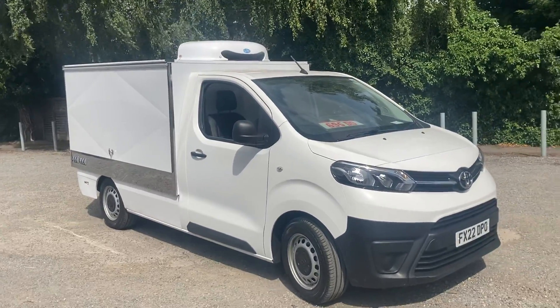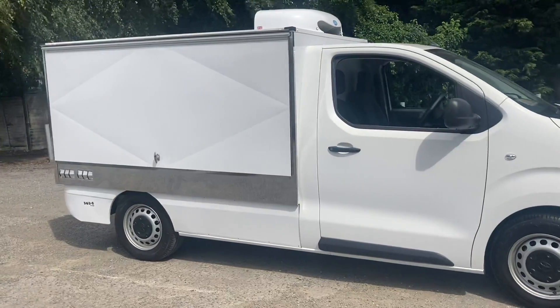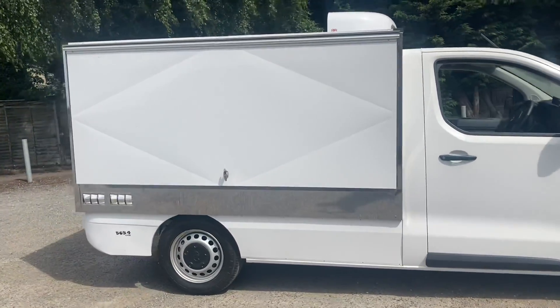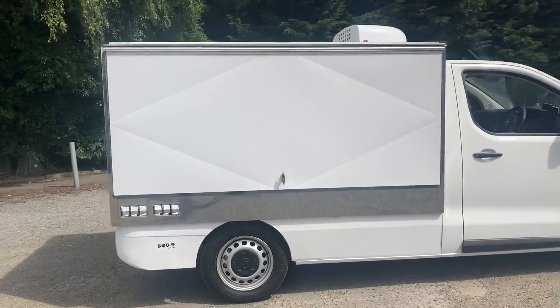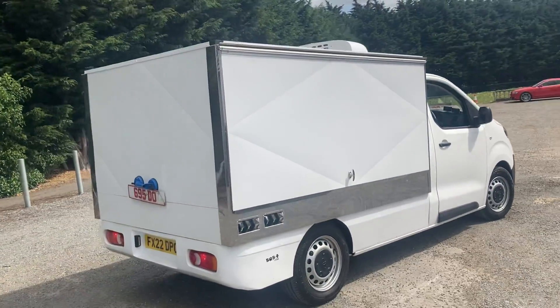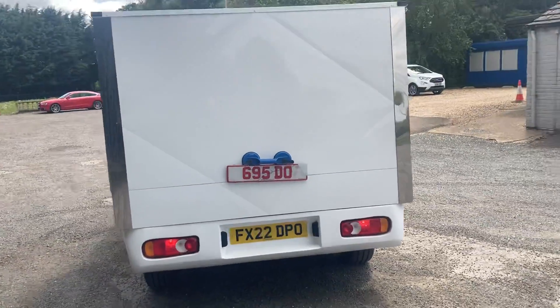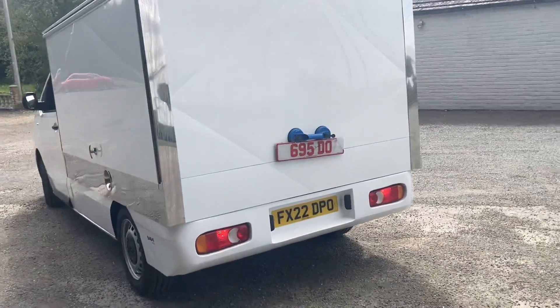This is our new Toyota Pro-Ace base vehicle. This vehicle holds more stock than any other vehicle on the market in this sector. It has a spare oven on the passenger side. Good looking thing. I'll just give you a walk around and then I'll open the door safely.